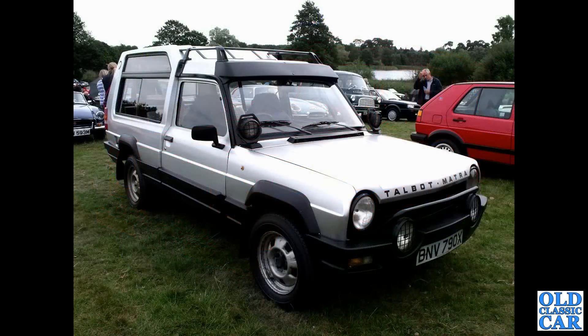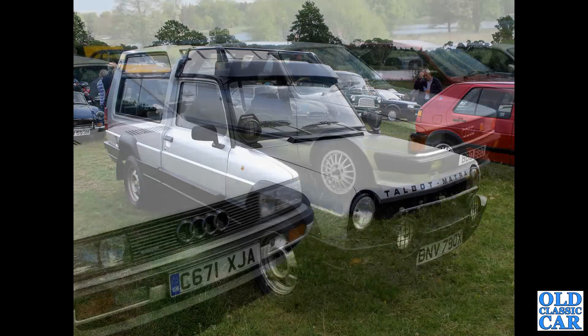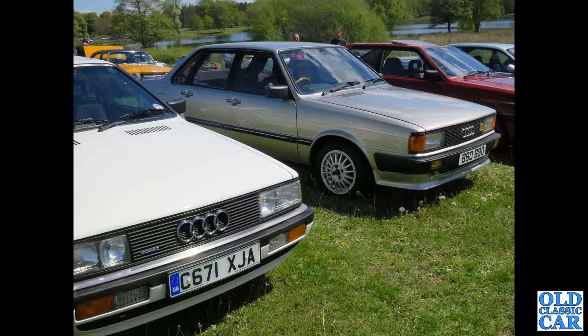The Talbot Matra Rancho — very rarely spotted nowadays. This is a 1981 car, and shades of Land Rover Discovery 1 in the overall design of that car, I think. A couple of Audis — a Coupe Quattro in the foreground and an Audi 80 Sport from 1984 alongside it, another Coupe just out of sight over to the right.